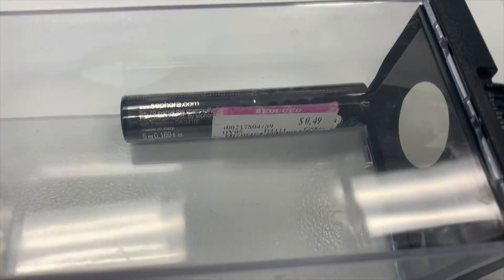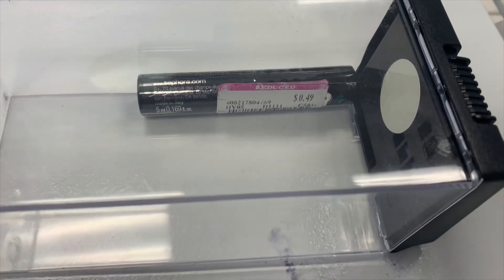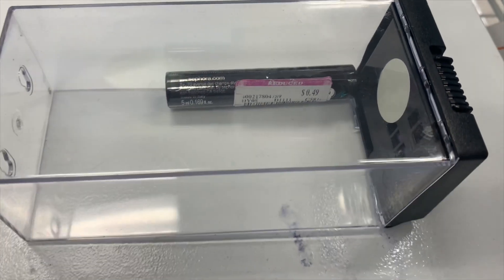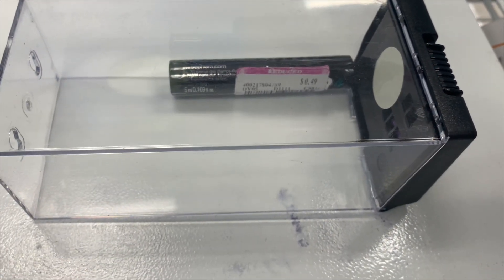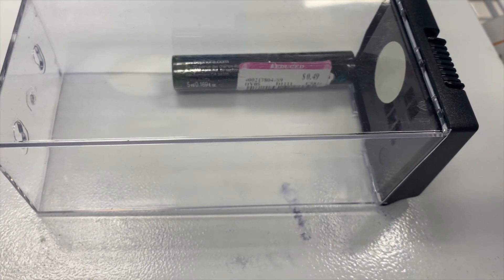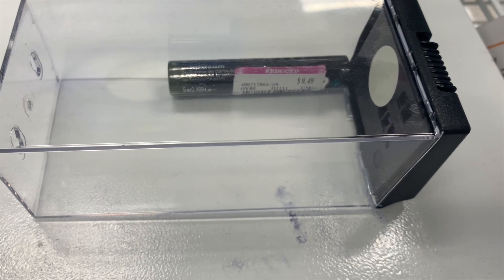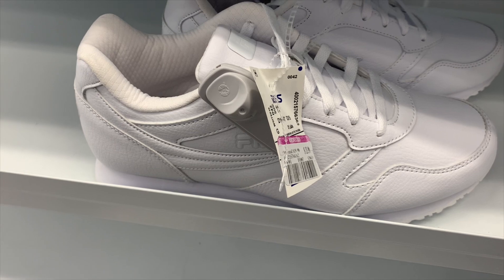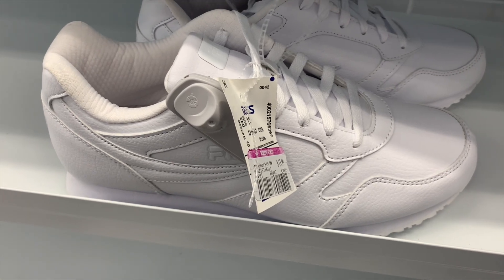I just found the Sephora mascara for 49 cents — I love it! There's not really a lot of good makeup clearances so I just wanted to throw that in real quick. Back to the shoes — these Fila ones here are $13.99, all white tennis shoes. If you need some, only $13.99.